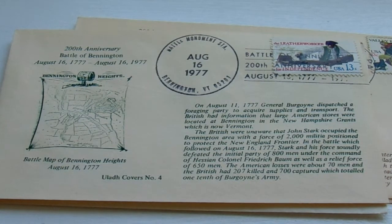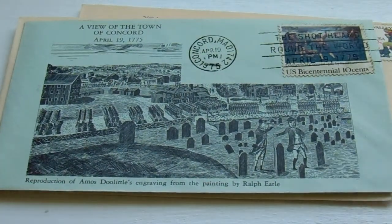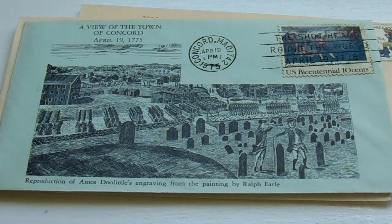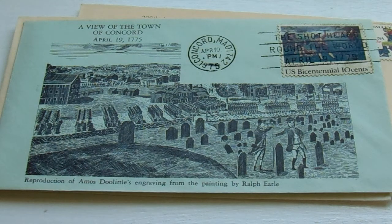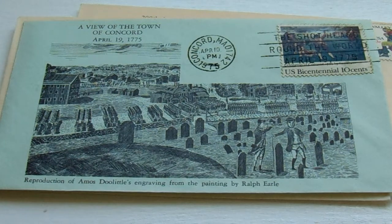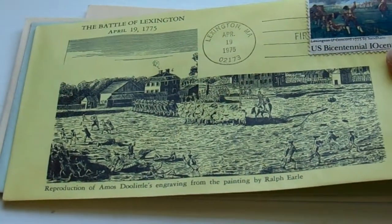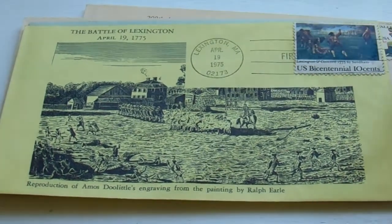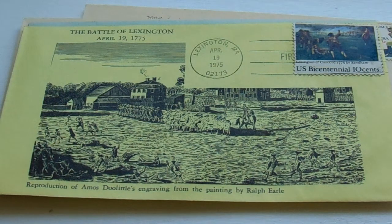Here we have another 1975 item — this is a colored envelope. A view of the town of Concord, April 19th, 1775. And here we have a 10-cent stamp with that same 10-cent stamp for the Battle of Lexington, April 19th, 1775.